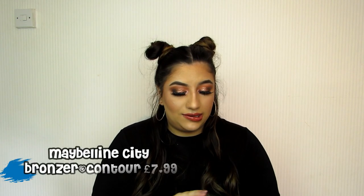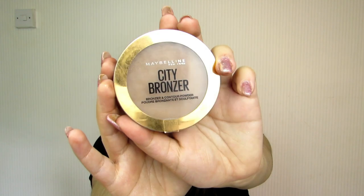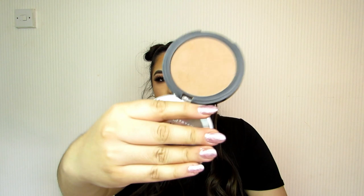Now let's go on to complexion. I'm going to start with contour. This is the Maybelline City Bronzer and Contour Powder at £7.99, in the shade Medium Warm 250. I've used this as contour today and in loads of videos. I find it's a really nice tone for contour — it's not too harsh like some higher-end palettes. KVD Beauty or Anastasia can be quite dark and you have to really work on blending, whereas this is just so easy and natural-looking. It still contours the face, which is why I really love this. I would always repurchase it.